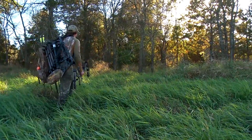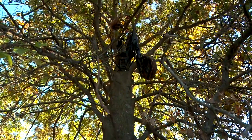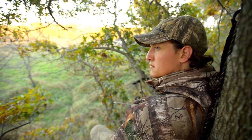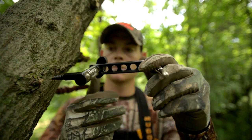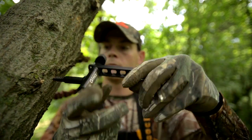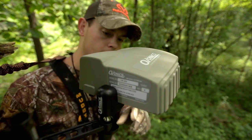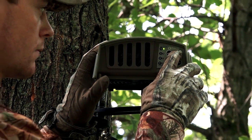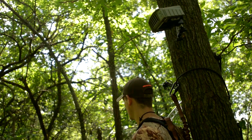To save money on tree stands for hunting public land, we use the Muddy Vantage stands and pack them in each time. They're lightweight and easy to set up, and allow us to be flexible and keep up with changing deer patterns on public land. It can be really tough to figure out which tree stand to hunt when you've got light and variable winds. One of the precautions we use in those conditions is the Ozonics unit — it eliminates enough of our human odor that even if the wind does swirl, we don't feel like we're spooking any deer.